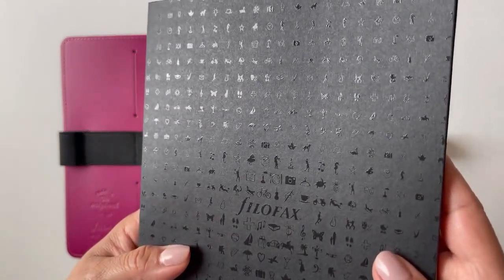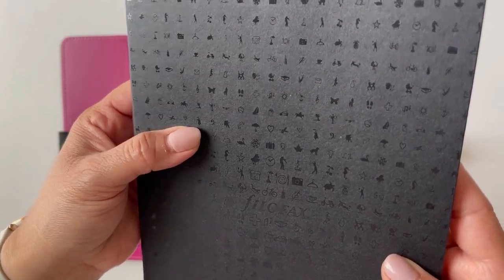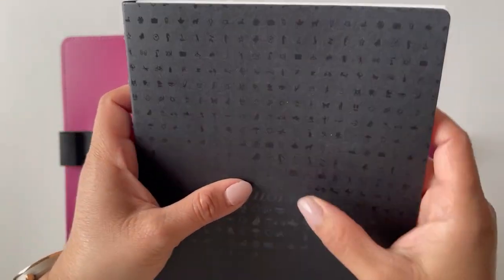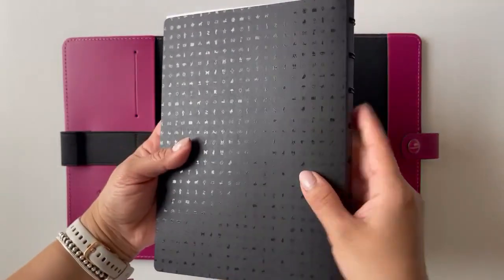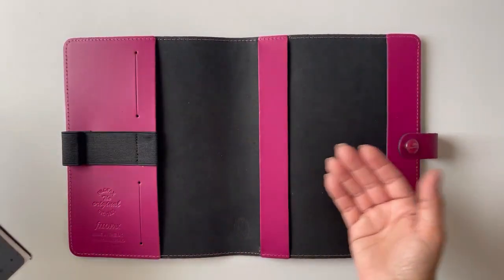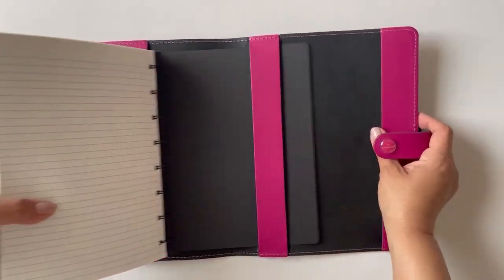It has really nice icons on it — hearts, planes, a drink, a cafe, a clock, a camera, all kinds of little icons — Filofax. So you can buy these and start over. Different A5s do fit in here; you can use whatever A5 notebook you have.